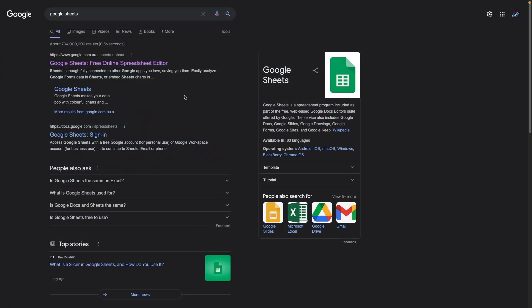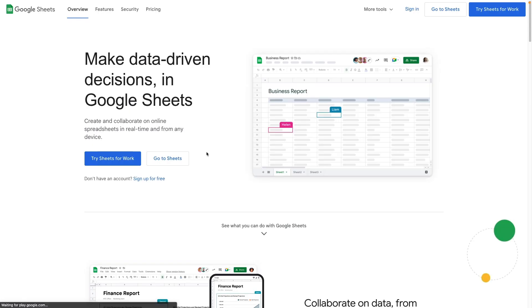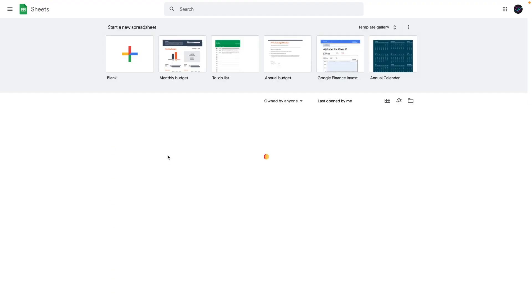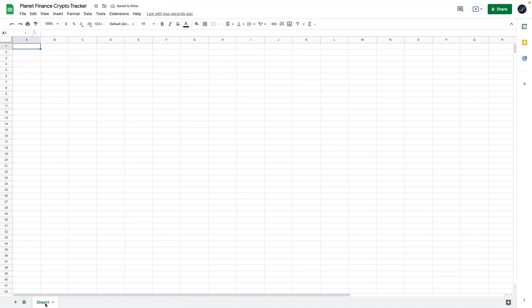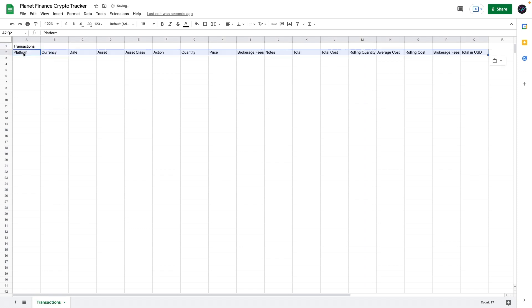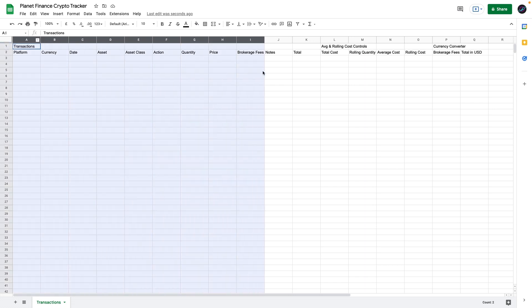We're going to go to Google and search Google Sheets and select that link. Go to Google Sheets and start a blank new spreadsheet. We're going to start off with the transactions tab and enter the following titles for each of the columns — feel free to pause the video and copy all of these in the correct cells. Here's where we're going to enter our transactions from column A all the way to column J.